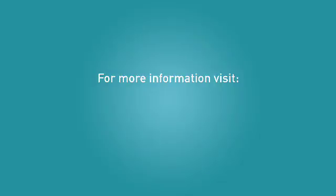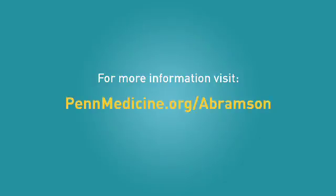For more detailed information about melanoma, visit PennMedicine.org/Abramson and in the search field, type in Focus on Melanoma Conference. You will find helpful videos and podcasts from Penn's annual Melanoma Conference. I hope you have found this video helpful. Remember, if you have any questions about your melanoma treatment plan, talk to your doctor and healthcare team — they want to help you.